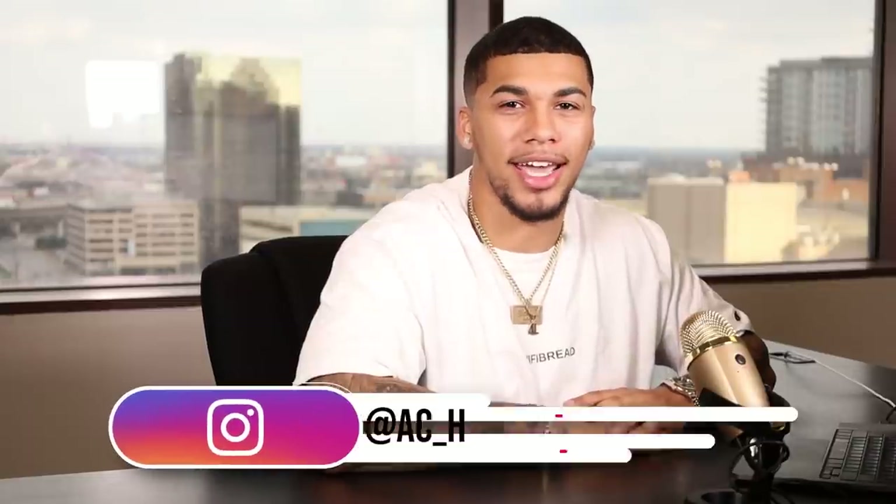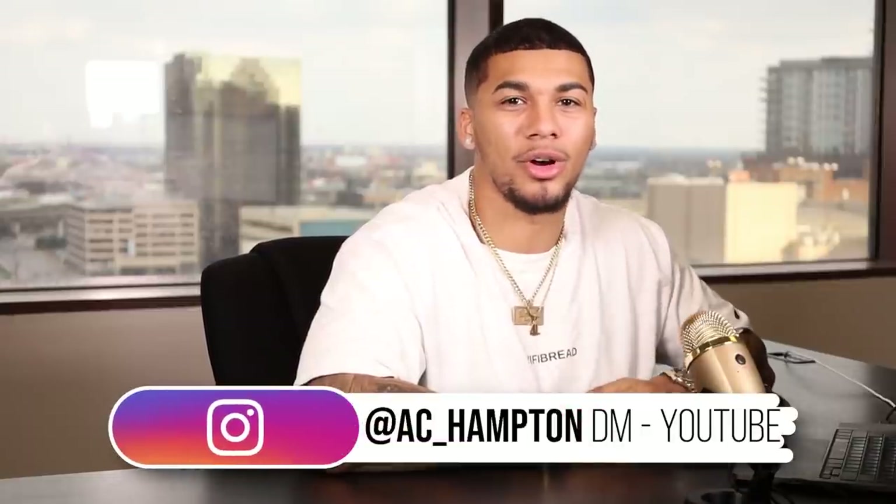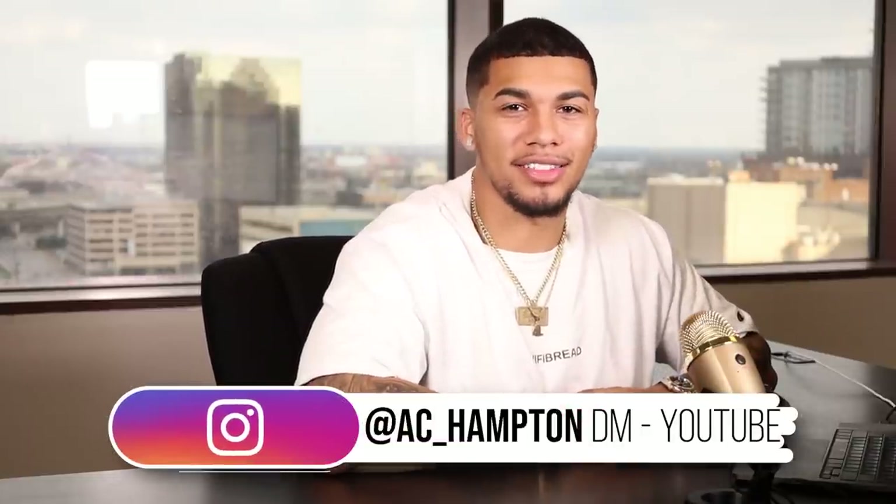I understand that product research can be a struggle, but I want to help you guys out in any way possible by providing solutions to where you're feeling stuck. If you have any questions about dropshipping or e-commerce, head over to my Instagram at ac_hampton and DM me the word 'YouTube' so I can see how I can help and continue to provide solutions to your e-commerce success.